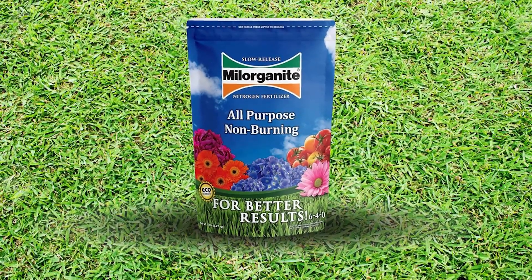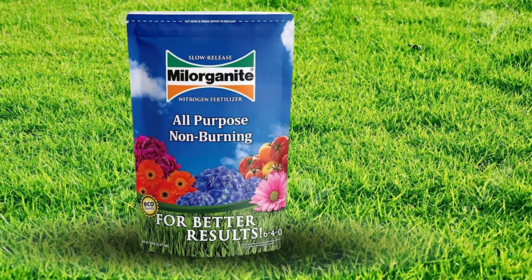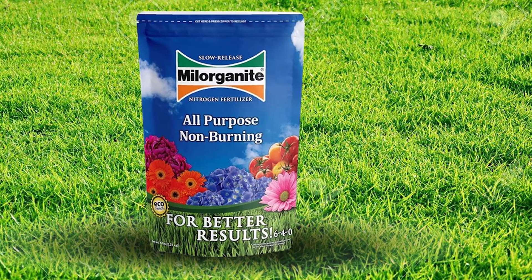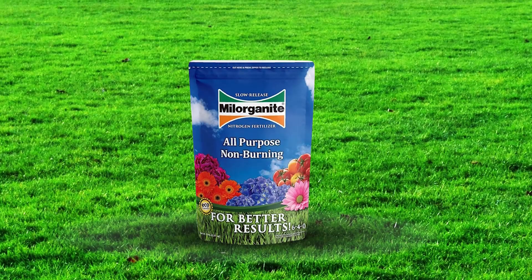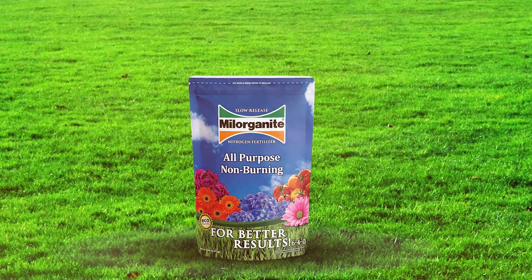Milorganite's features include its high nitrogen content, which supports vigorous growth and deep green color. The organic matter in the fertilizer improves soil structure and water retention, making your lawn more resilient to environmental stresses.